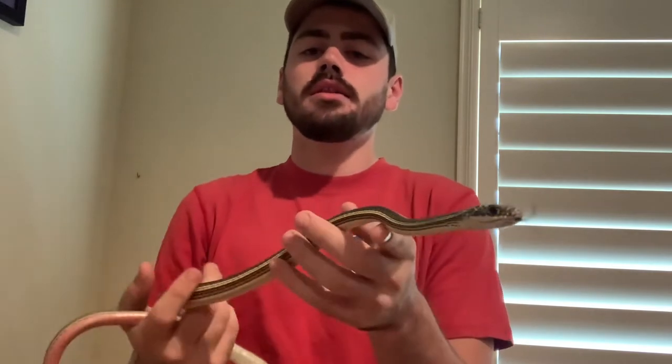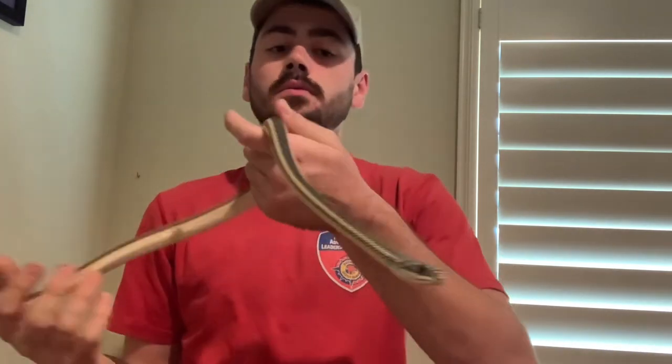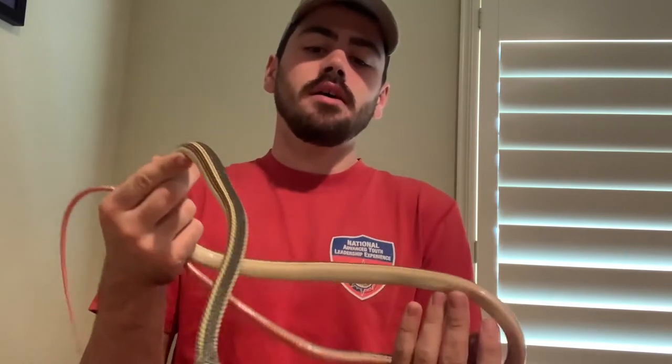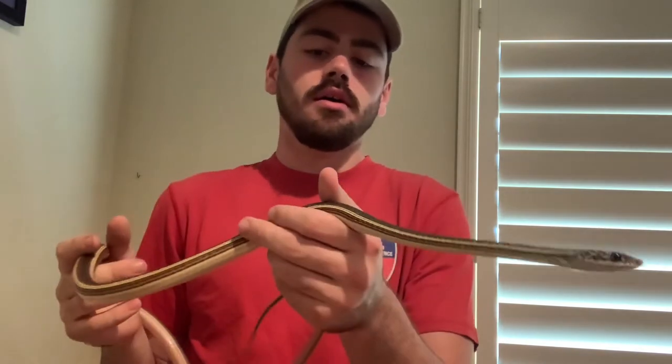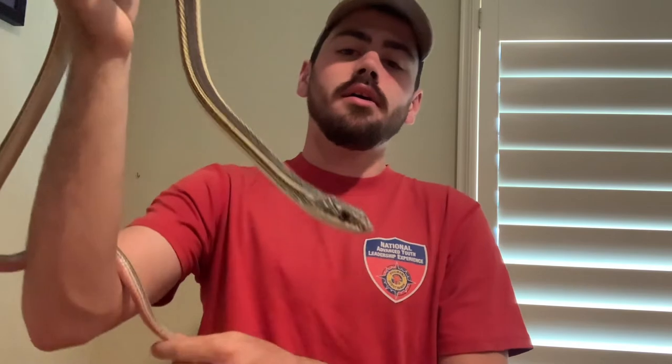As far as prey goes, this guy is now a solid rodent feeder. I wouldn't recommend these as a beginner species — whipsnakes can be picky feeders in captivity since they're used to preying on local lizard species in the wild. Sourcing lizards regularly is tough and not cost-effective. When I first got him, he wouldn't eat rodents. I tried lizard scenting — blending up lizards and coating prey — but that didn't work either.